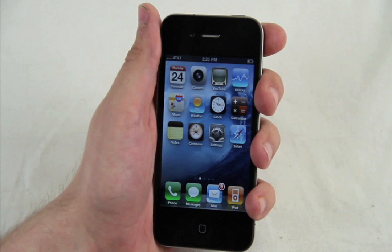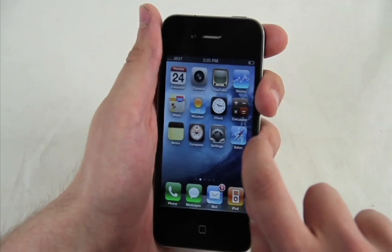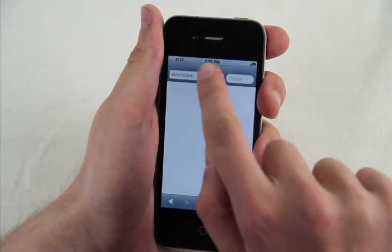The new iPhone is awesome, featuring its groundbreaking retina display and its FaceTime video calling features. There's not much else you could ask for in a phone.